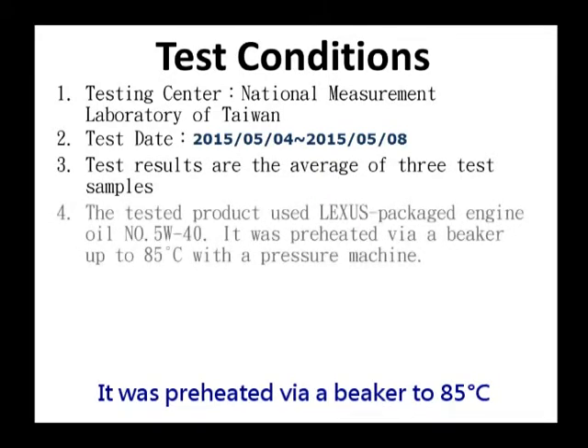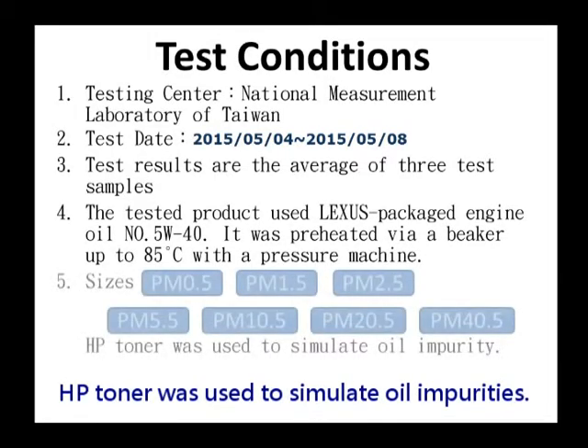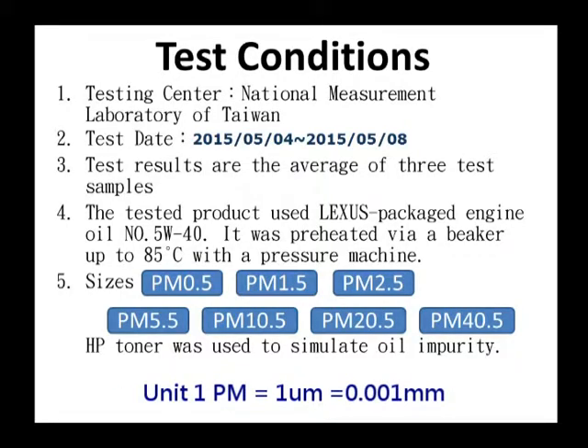It was preheated via a beaker to 85 degrees Celsius using a pressure machine. HP toner was used to simulate oil impurities. HP toner sizes ranged from PM 0.5 to PM 40.5 and was tested from small to large. Unit: 1 PM equals 1 micrometer, equals 0.001 mm.